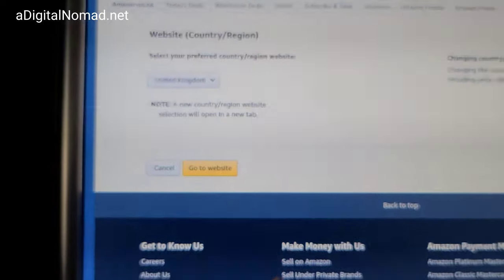Maybe changing the country fixes it, or maybe it completely destroys everything I'm trying to do. Amazon UK — it says United Kingdom.